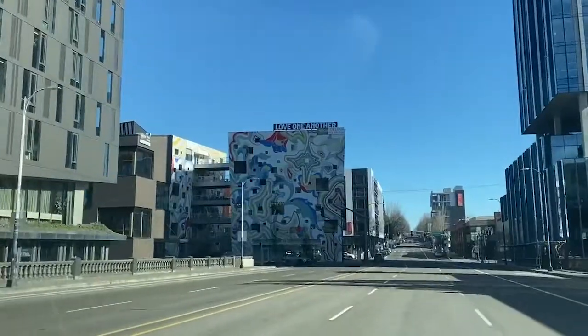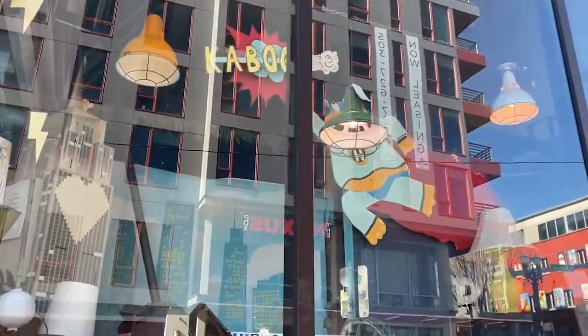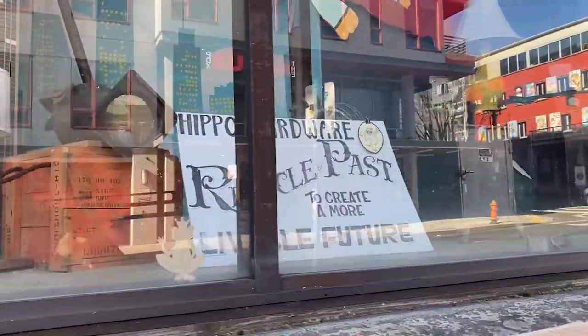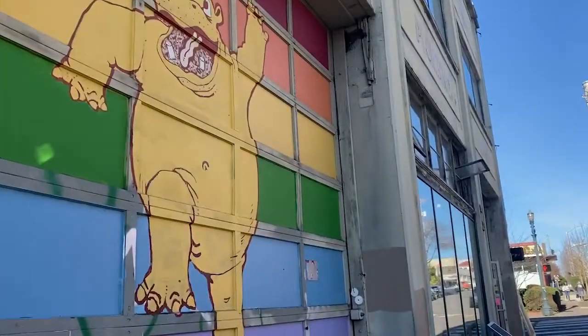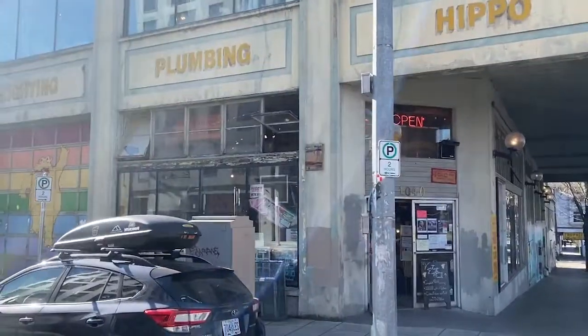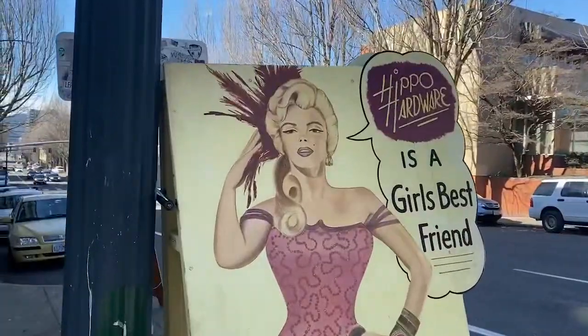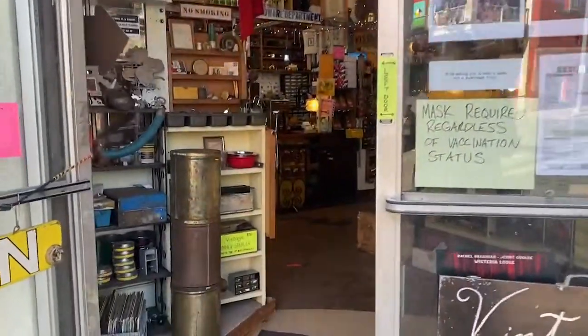Hello friends and welcome to Portland, Oregon. I'm downtown on East Burnside and Southeast 11th Avenue at one of the coolest hardware stores I've ever been in — Hippo Hardware. They feature antique and vintage hardware and architectural items like doors, windows, plumbing, and lighting. I can't wait to check this out.